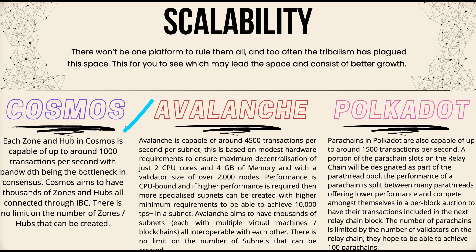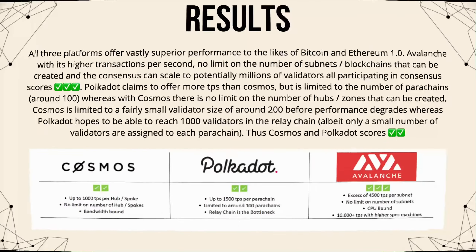Polkadot's parachains are capable of up to 1,500 transactions per second. A portion of parachain slots on the relay chain will be designated as part of the parathread pool, which offers lower performance and competes in per-block auctions to have transactions included in the next relay chain block. The number of parachains is limited by the number of validators on the relay chain, and Polkadot hopes to have 100 parachains.